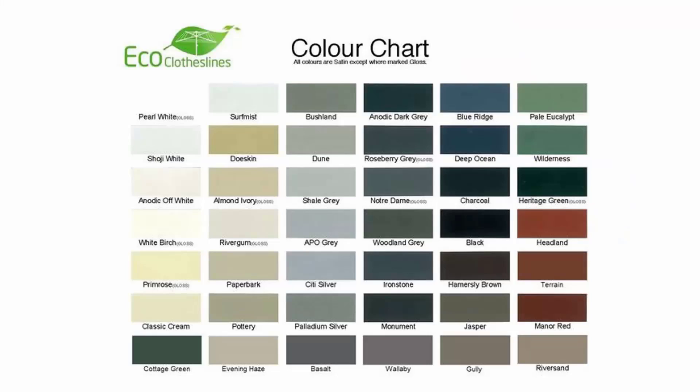The colour options for these products do vary. We recommend the Eco Clotheslines brand because you can get it with 45 Colorbond colours, so these can pretty much match into any of your modern colour schemes in the modern home.